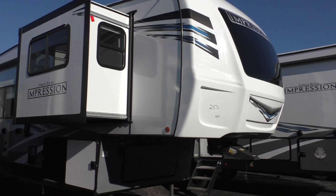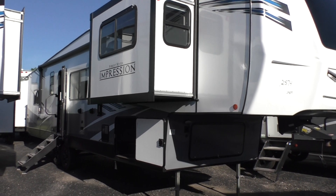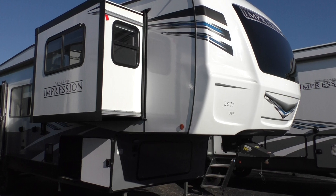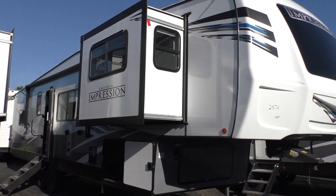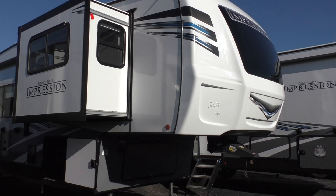I'm Chris Smith with Modern Trailer Sales. This morning we're going to take a look at a 2022 Forest River Impression 320 FL front living room fifth wheel. This is a mid profile, fairly lightweight fifth wheel built by Forest River.